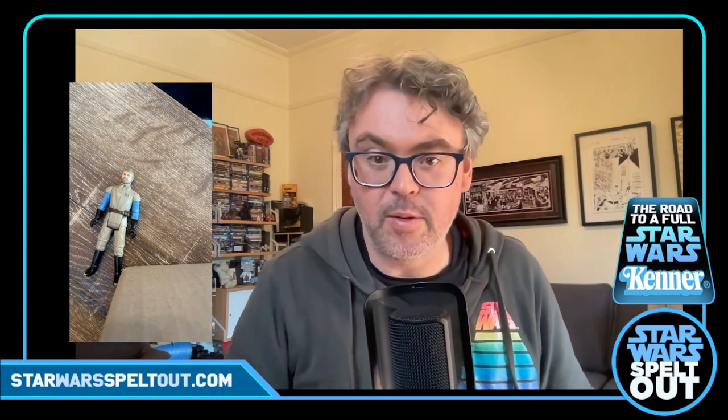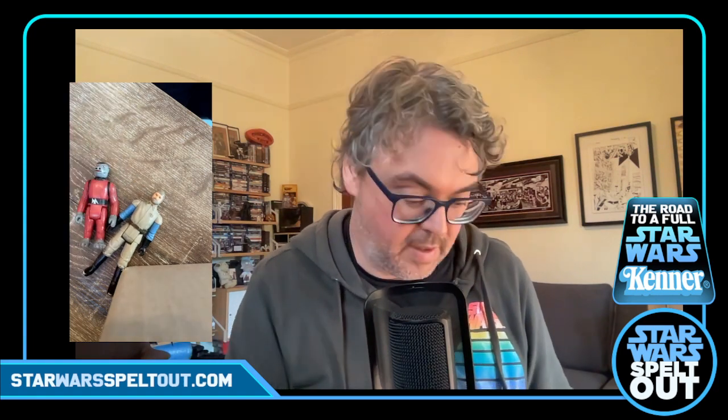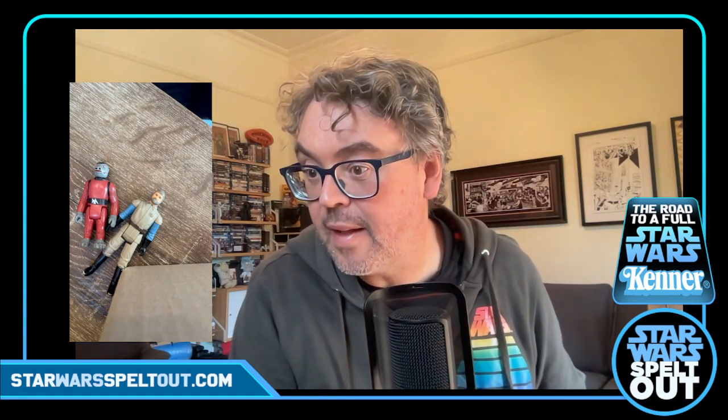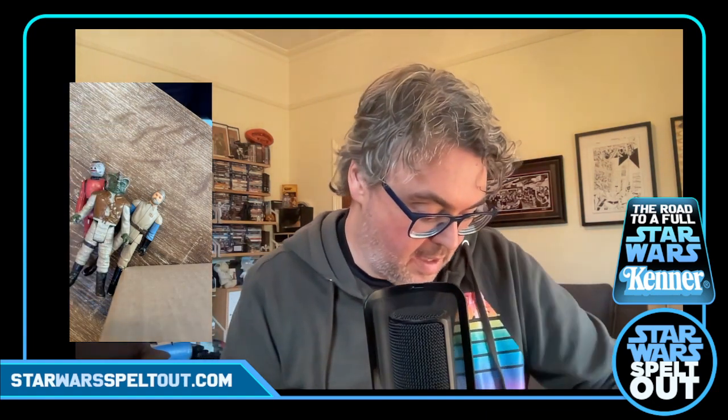Red Snaggletooth — not blue Snaggletooth. He's looking pretty good, good nick, no complaints. I would like to get a blue Snaggletooth one day, but it'll depend on price — send me an offer if you've got one. Then I think this is Klaatu in skiff guard outfit. He's looking pretty worse for wear — he's seen some action, but who cares, skiff guards, whatever. Good to have him.